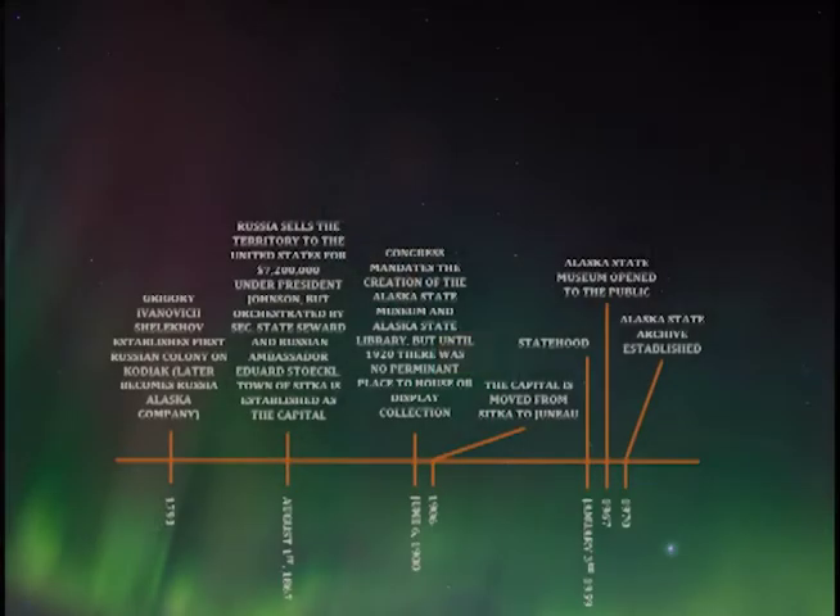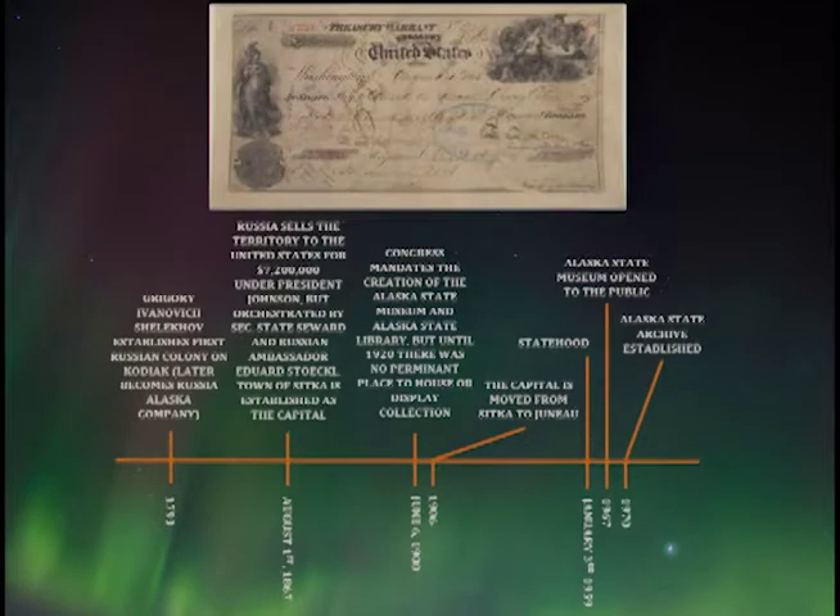Not all reactions to the purchase were positive. Critics called it Seward's Folly, Seward's Icebox, or — my personal favorite — the Polar Bear Garden. In any case, Alaska was set up as a district and then a territory. The town of New Archangel was established as the capital and later renamed Sitka. Here's a copy of the check actually used to buy Alaska — it's now held in NARA's collection. It's important to note that when the transfer happened, it wasn't as simple as just signing a document: Alaska had a lot of people living there, land had to be surveyed, maps drawn, and the people went from being Russian citizens to U.S. citizens.